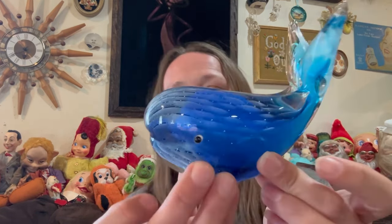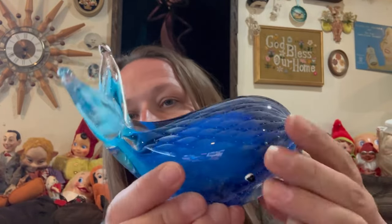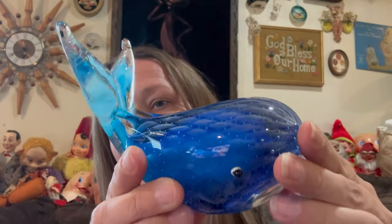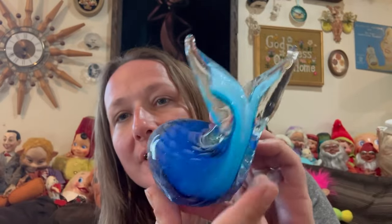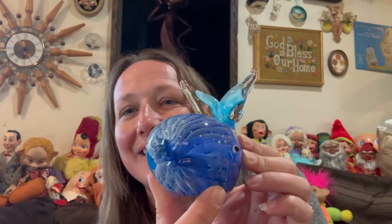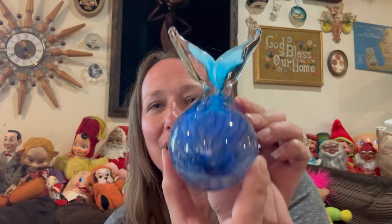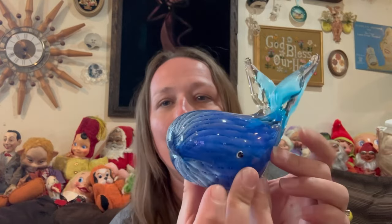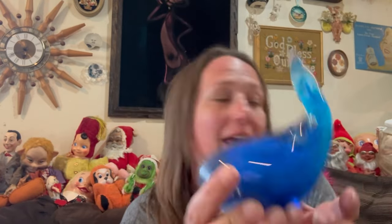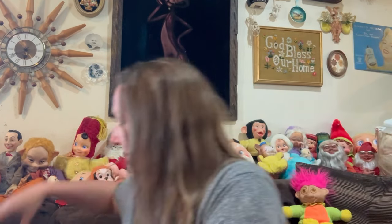Oh, this one's my favorite. This is what drew me to the lot — I love this. It is a whale, an art glass whale. Look at the design — isn't that absolutely gorgeous and stunning? No chips or cracks. I love the eyes; it's so cute. This is awesome, such a fun piece. This is probably one of my favorites so far — this and the owl. I love those two.